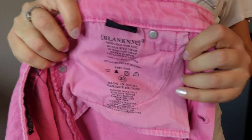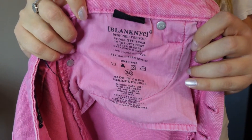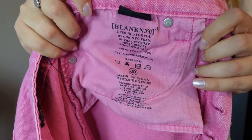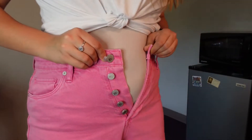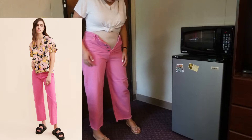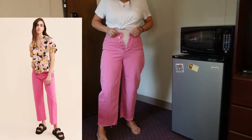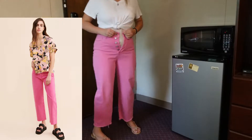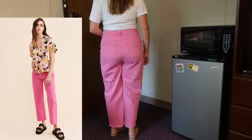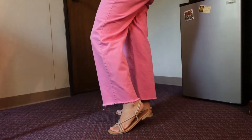The next is a pair of pants from Blank NYC — never heard of this brand, but really nice quality. Unfortunately they didn't fit me because I ordered them a size too small. You can see what they're supposed to look like on the model versus what they look like on me, which is kind of similar. They're a little cropped and they make your butt look good.